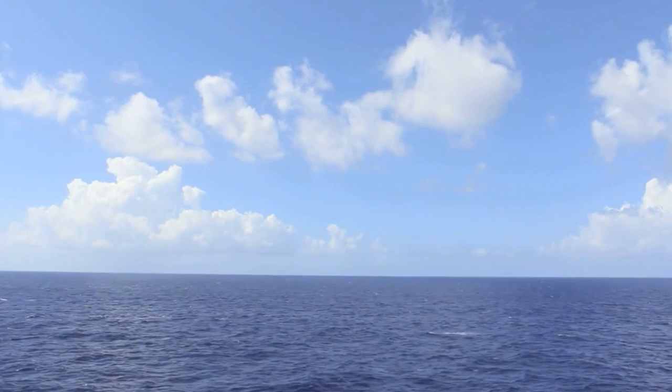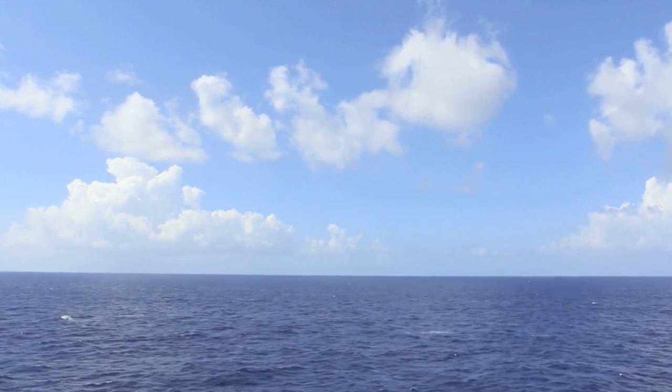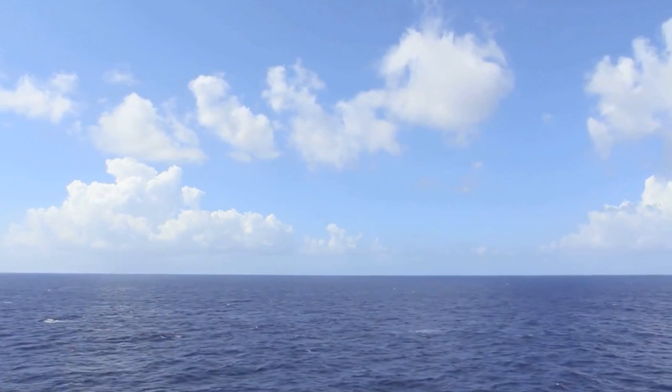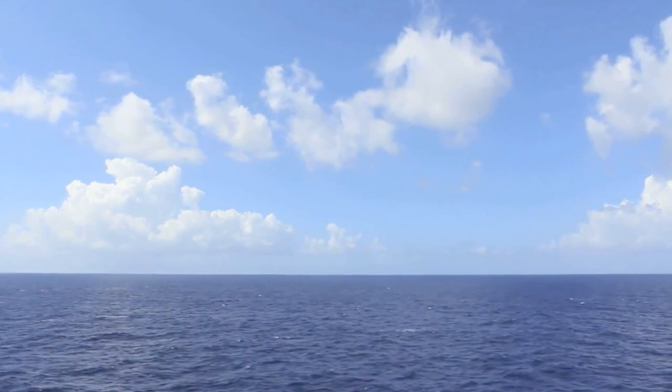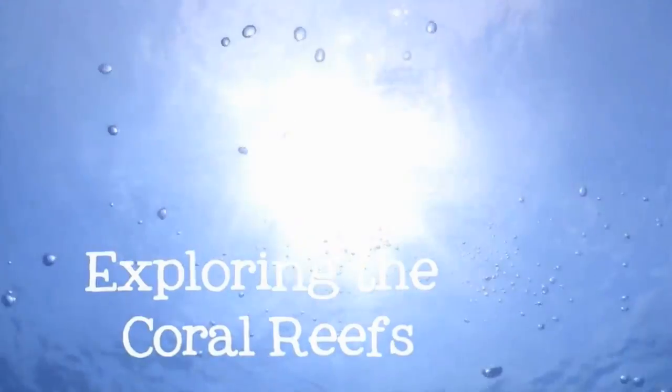From above, the ocean looks empty. Like a desert made of water, it seems barren, uninhabited. But that's just on the surface. Come below the waves with us as we explore the riot of color and life that exists on the coral reef.